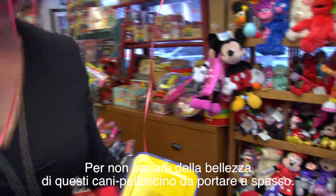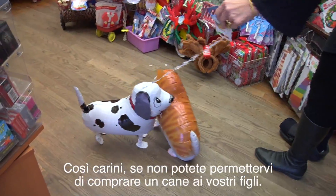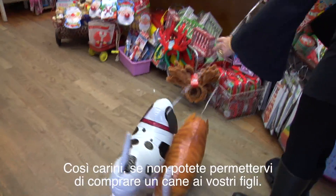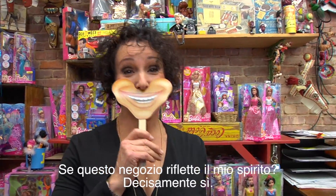And the beauty of balloons — little walking pets. So cute. If you don't want to buy your child a dog, you can get them a pet. Does this door reflect my spirit? Yes it does.